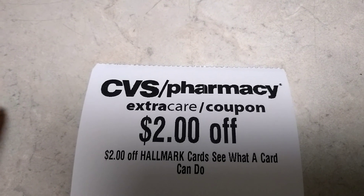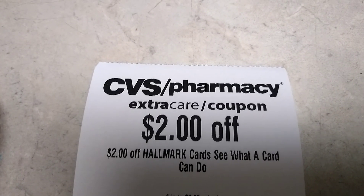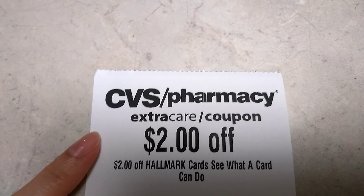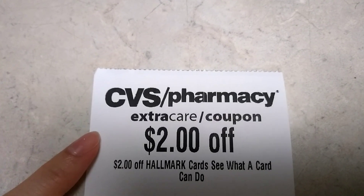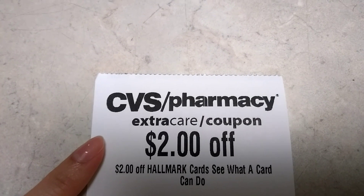The only other CRT worth mentioning this week is $2 off Hallmark cards. If your CVS has a Hallmark card section and you find a card that costs $2, you could get it completely free. And that is it from me — thanks for watching, bye!